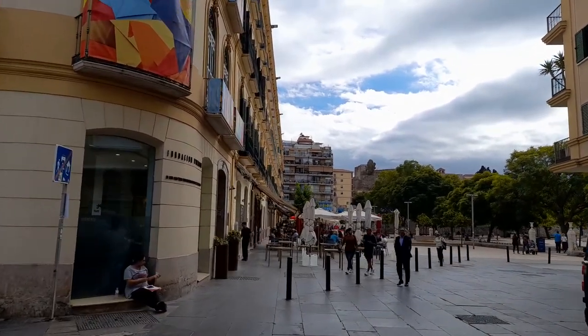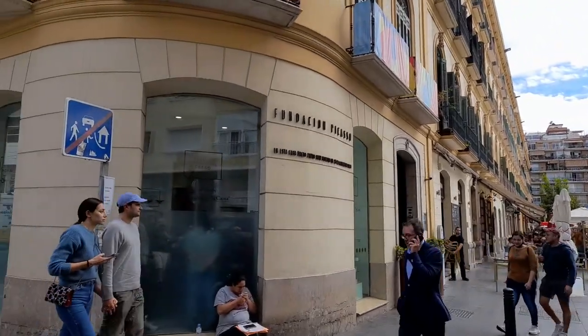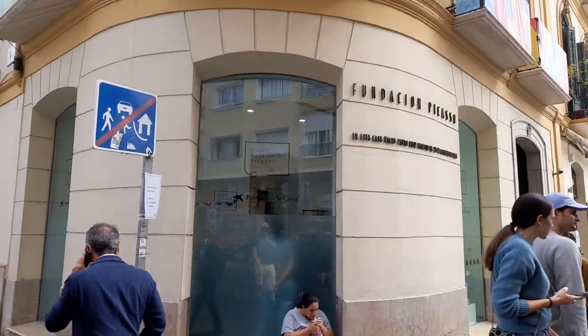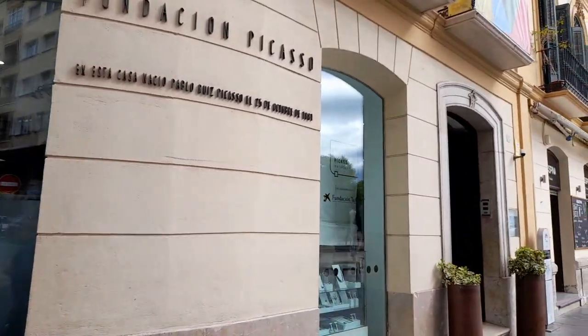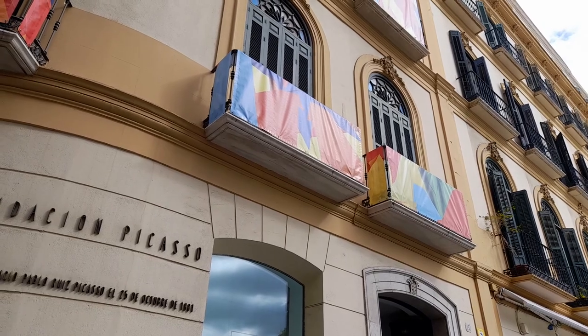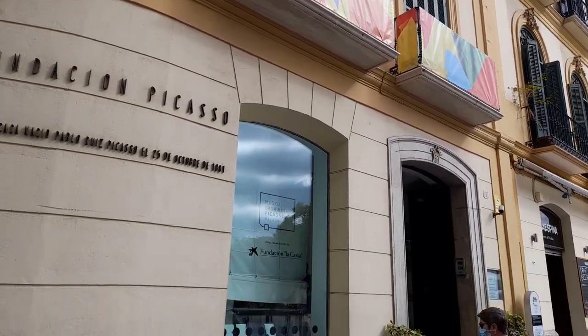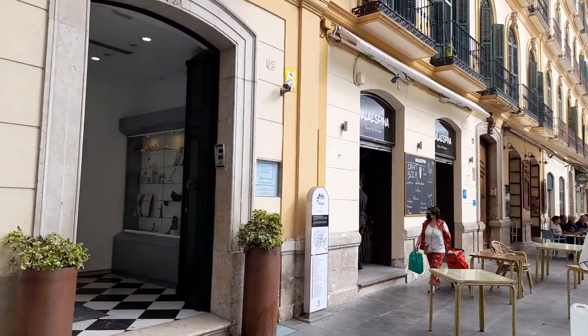Walking down to the main shopping street — just showing you where it is really. There are obviously distinctive balconies up there as well, so it's quite easy to spot. Once you come round here you'll see the colours and you'll realise where we are.